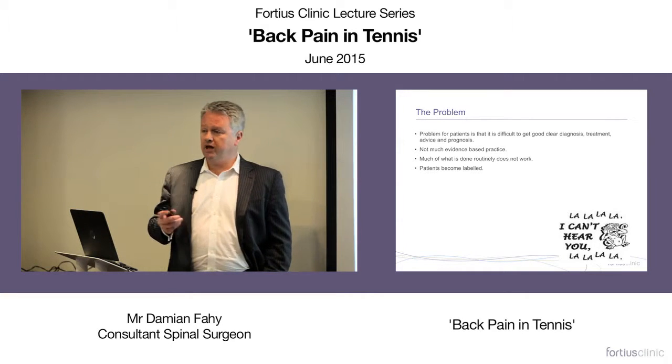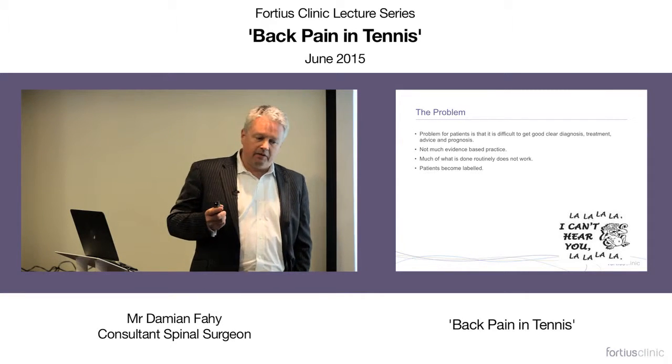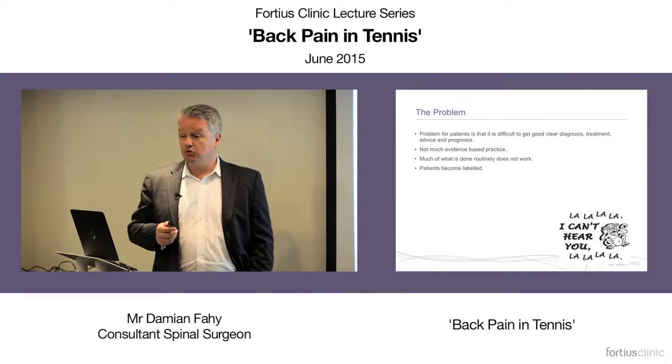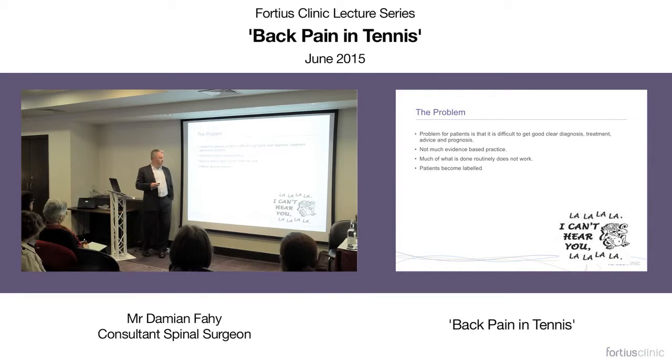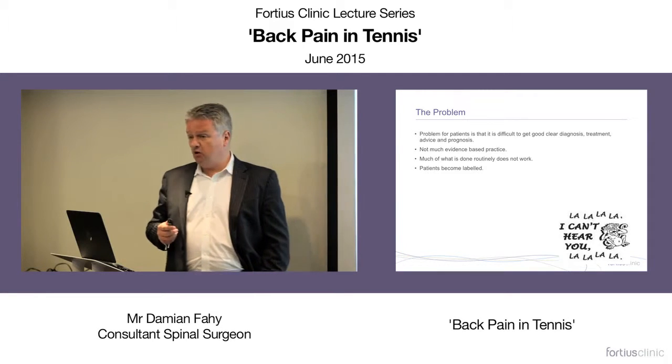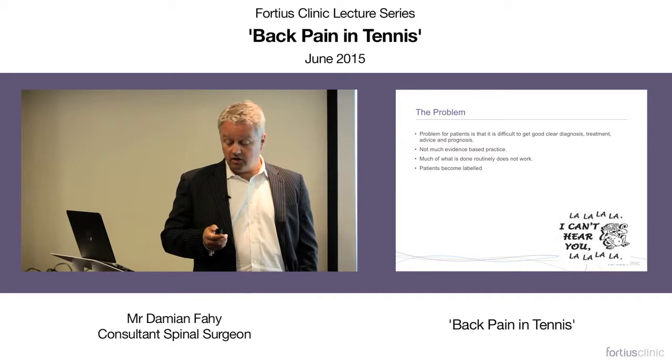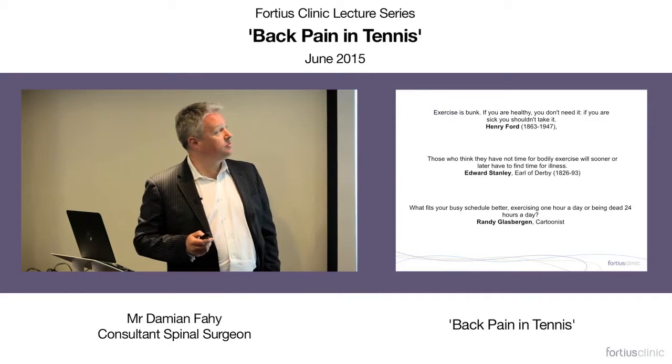Whether playing at amateur or high level, with back problems in particular it's difficult to get a straight answer as to what's wrong. It's important for the patient to have clarity. Sadly, not only is there not much evidence-based practice, there's a hell of a lot of evidence that what's done doesn't work — yet that doesn't seem to stop us doing it.